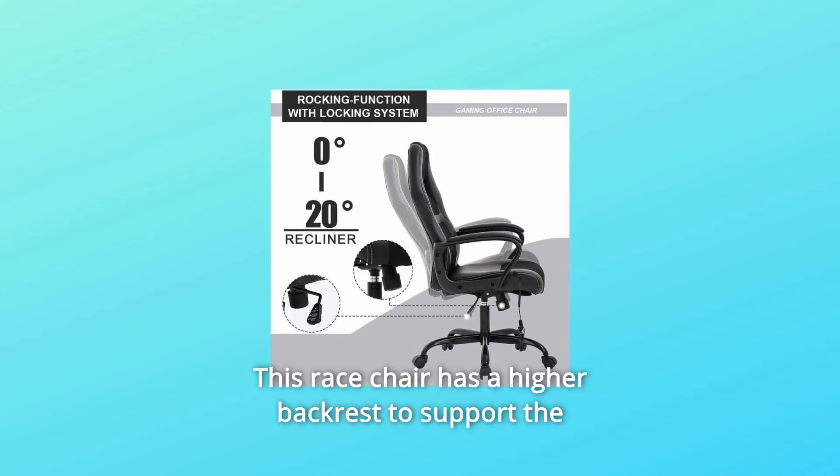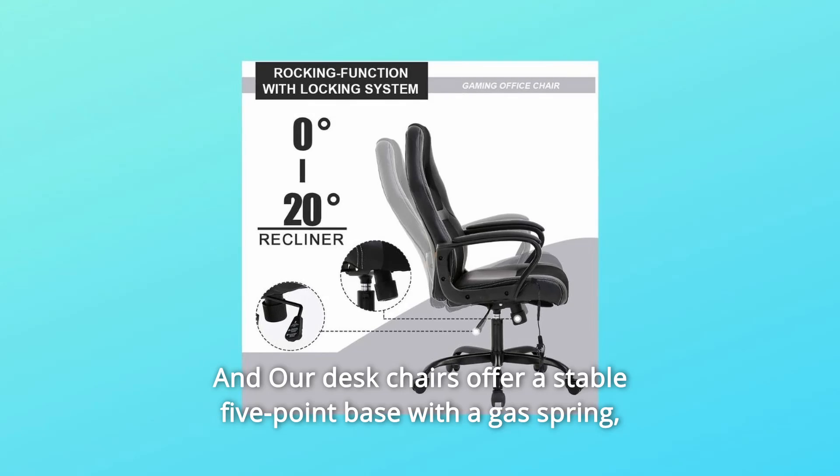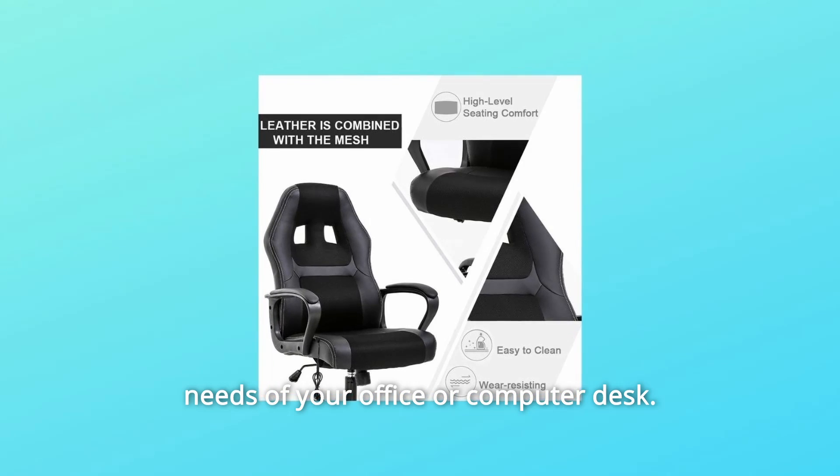This race chair has a higher backrest to support the entirety of your spinal column. Our desk chairs offer a stable 5-point base with a gas spring, allowing the user to adjust for varying heights to better meet the needs of your office or computer desk.